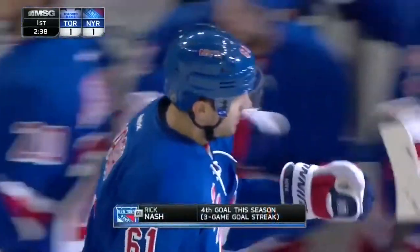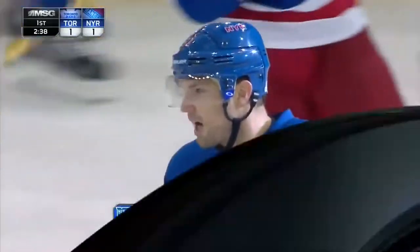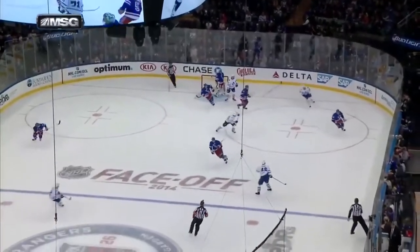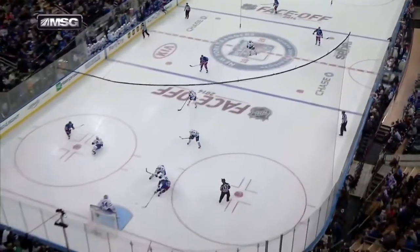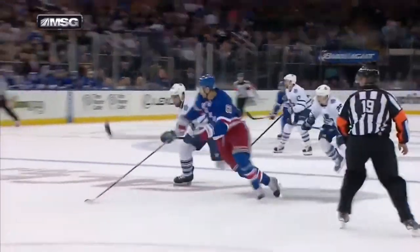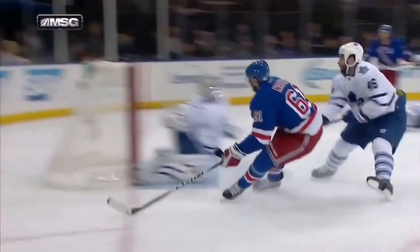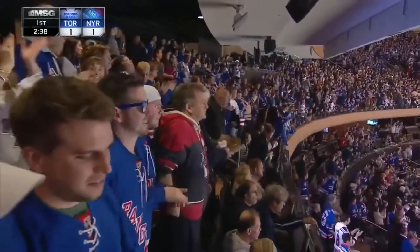Marty San Luis — that pass was going to be on his skate, so he didn't want to slow down to take it, so he jumped out of the way. He's on the left side of your screen. Watch him jump so that he doesn't have to break stride. And then Rick Nash delayed just an instant before going — a little delay, now he goes to the front of the net. Beautiful play by Marty San Luis. And Nash with his fourth of the season.